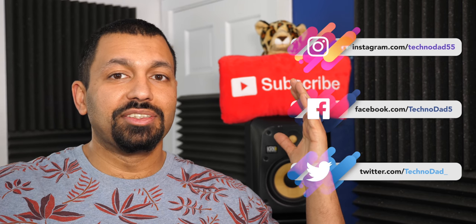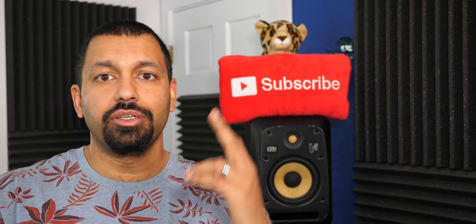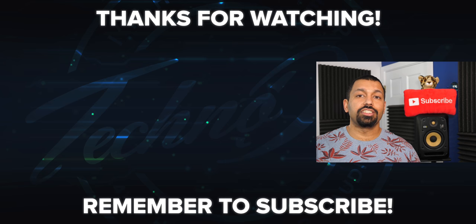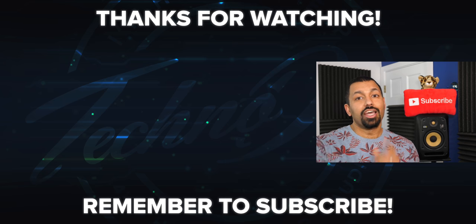That's pretty much it, guys. Like the video, share the video, and don't forget to subscribe using the button in the middle of your screen. Once again, my name is Chana D — I am your Techno Dad. I'll see you next time.